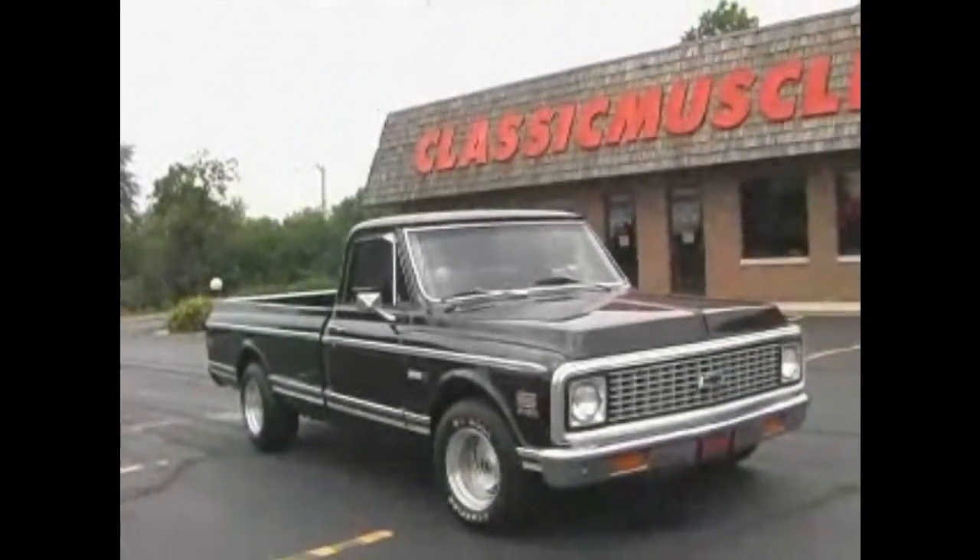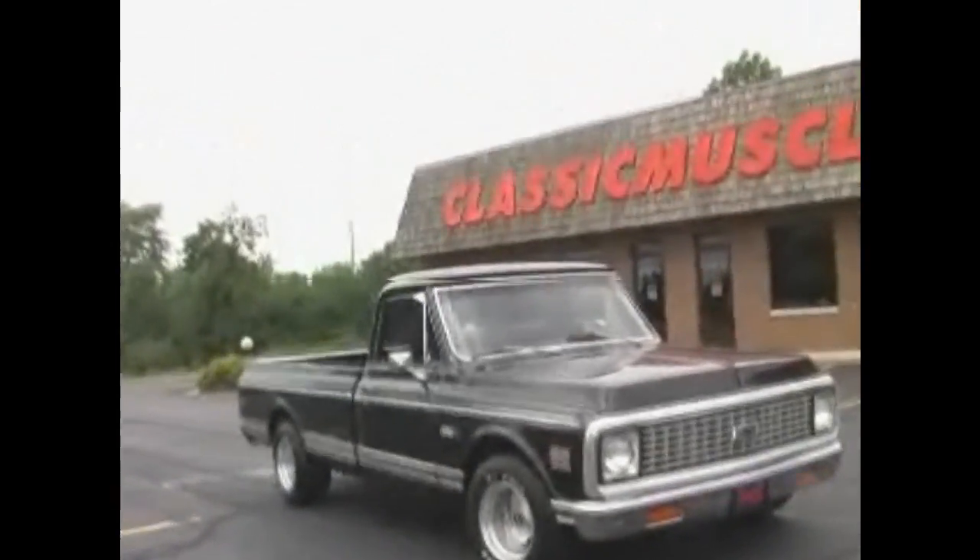Dashboard is looking fresh. The smoking 1971 Cheyenne pickup truck is brought to you by ClassicMuscleCars.com.